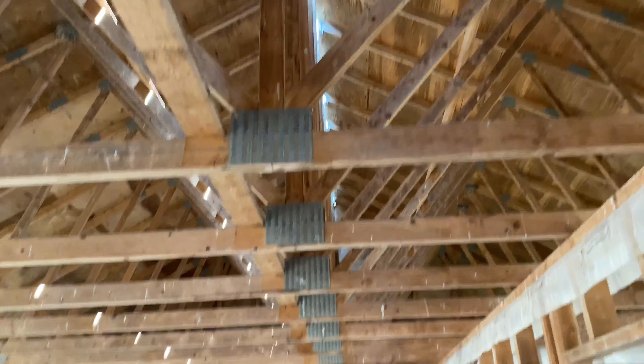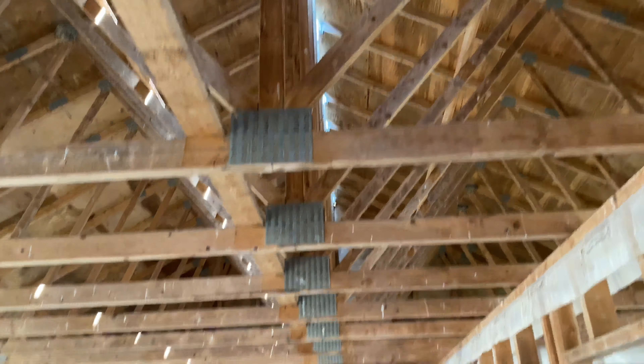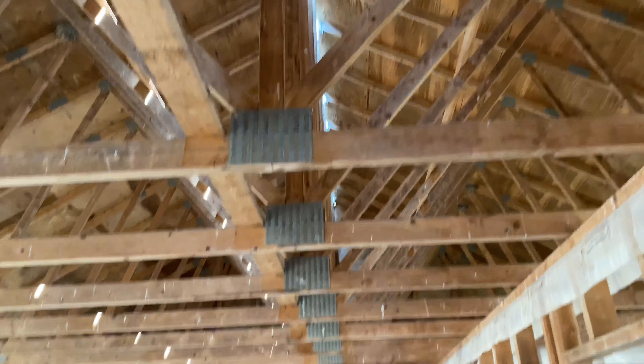So I just realized you can get into the basement, so I'm gonna head in now. Oh, an old wheelbarrow! Nothing down here but rocks and concrete support beams.